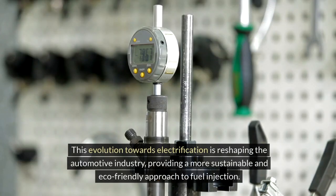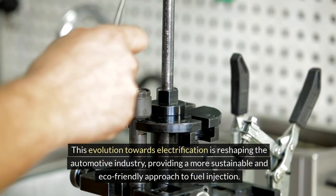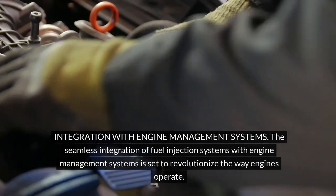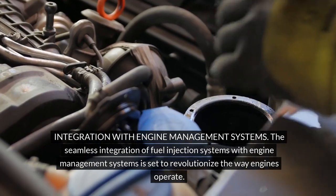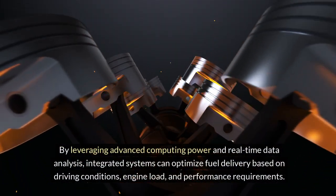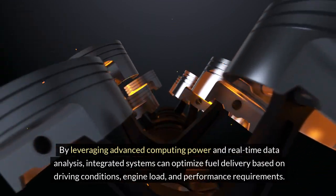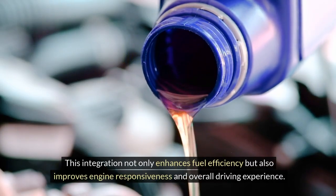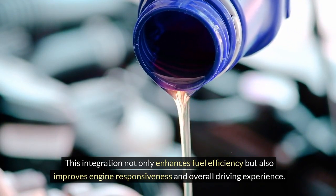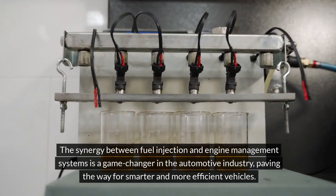This evolution towards electrification is reshaping the automotive industry, providing a more sustainable and eco-friendly approach to fuel injection. The seamless integration of fuel injection systems with engine management systems is set to revolutionize the way engines operate. By leveraging advanced computing power and real-time data analysis, integrated systems can optimize fuel delivery based on driving conditions, engine load and performance requirements.